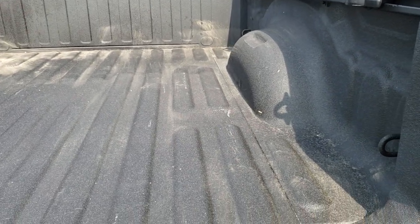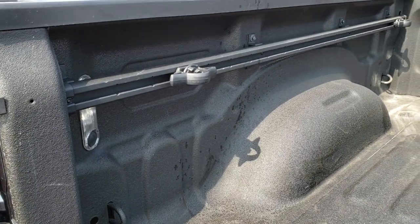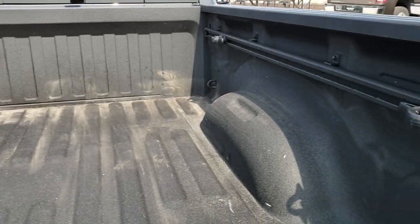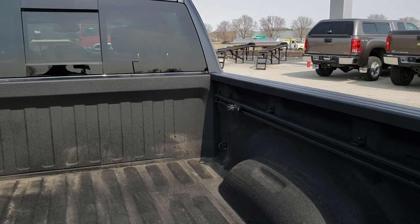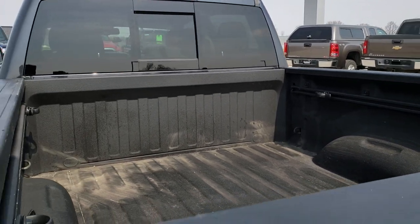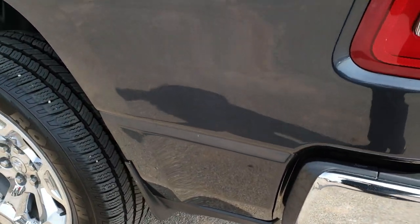It has the spray-in bed liner from the factory. It also has the LED bed lighting and the box rails storage system with the tie-down cleats. Very clean back there.